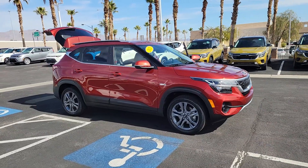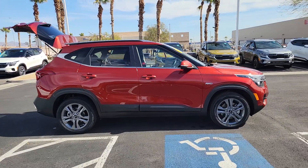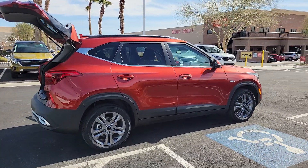Take a moment to check out the 2021 Kia Seltos. This vehicle is an outstanding buy with fewer than 30,000 miles on the odometer.